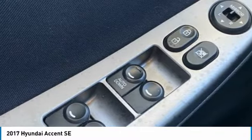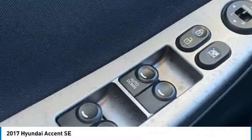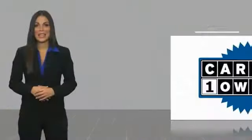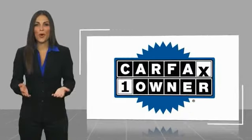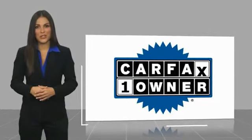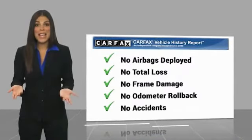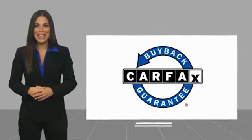Searching for a dependable vehicle that looks great too? You've found it, so stop in today. This is a one-owner vehicle with a Carfax Vehicle History Report. Be sure to find a complimentary copy of this report online or contact the dealership. This vehicle qualifies for the Carfax Buyback Guarantee.